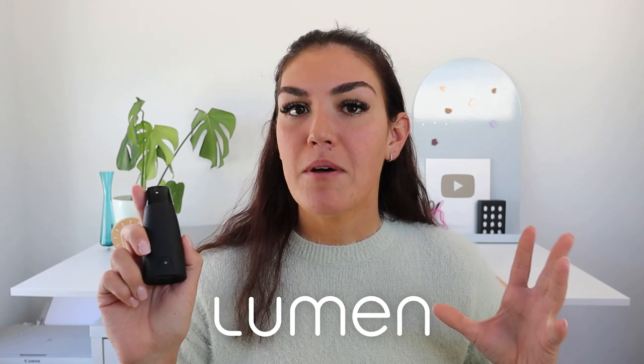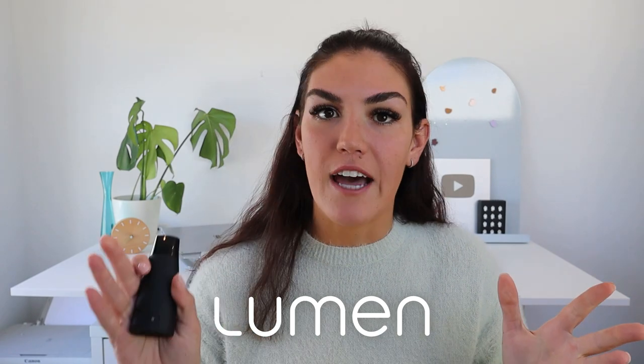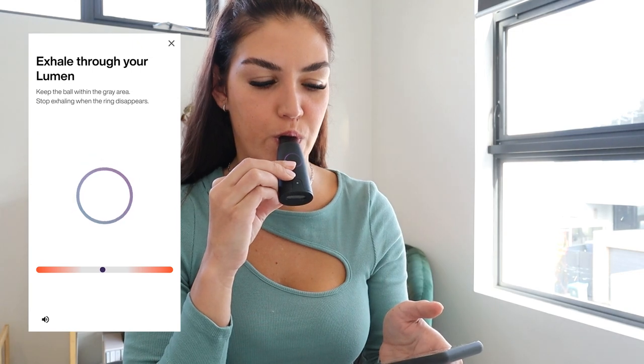One way is with Lumen, which is a metabolic tracker that tells you in real time if you are burning mainly carbs or mainly fat for energy. A high Lumen score after drinking a smoothie would indicate a spike in blood sugar, whereas a low Lumen score would indicate there isn't a spike or there is a smaller one. This is because when blood sugar is high, we're in carb burning mode, and when blood sugar is more stable, we're in fat burn mode. Lumen is super easy to use — all you have to do is follow the prompts and breathe into the device. I use my Lumen to test some of the ingredients we're going to talk about in this video today, and I'll expand on that a little bit more as we go through the video.